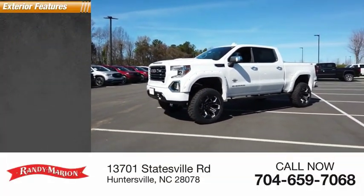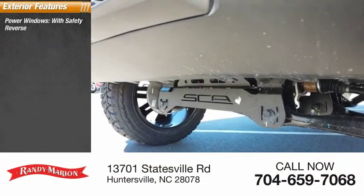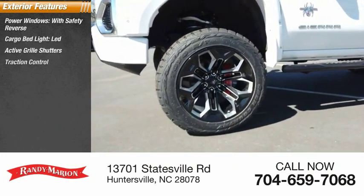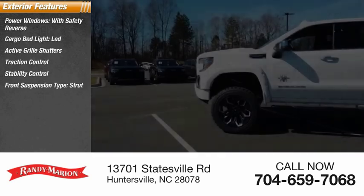Here are some of this vehicle's great options: power windows with safety reverse, cargo bed light, LED, active grille shutters, traction control, stability control, front suspension type.